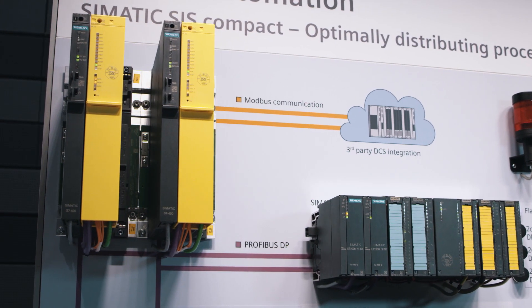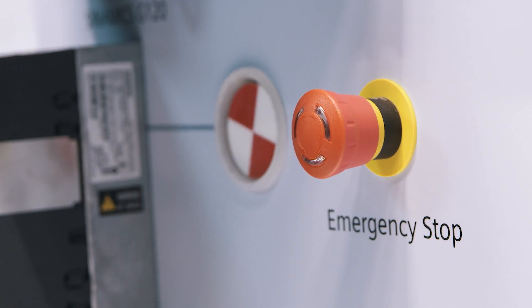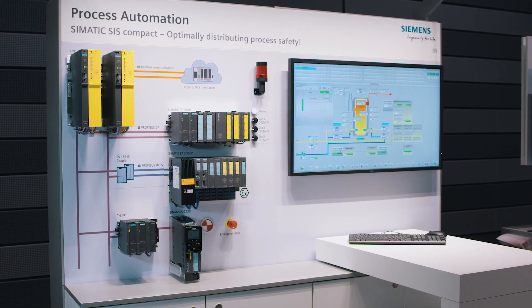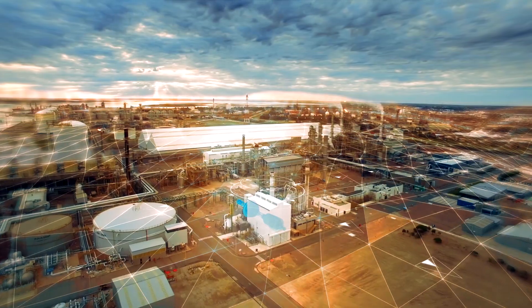Safety is of paramount importance in process industry, regardless of the plant's complexity or size. Siemens now offers the SIMATIC SIS Compact, in particular for small to medium-sized safety applications — a standalone and flexible process control protection system for use in critical areas in the process industry. The system consists of hardware and software components and allows an easy setup of safety systems, the so-called safety instrumented systems or SIS.